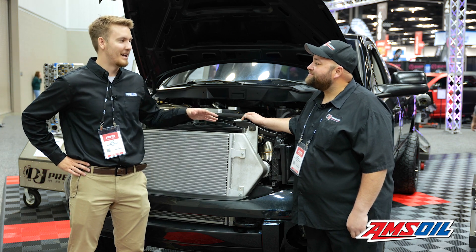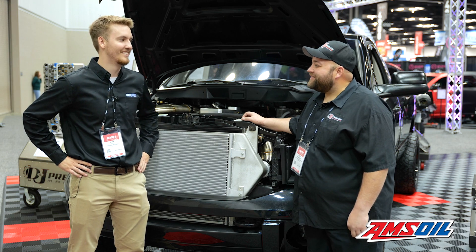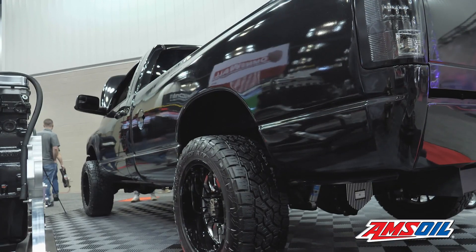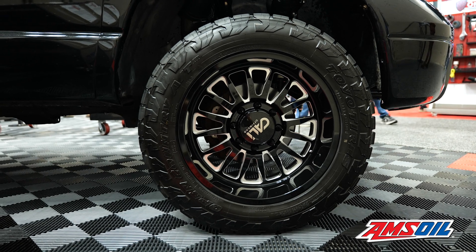Right before we started the video, you mentioned how it's street legal. Some guy stopped us and said, '2,200 horse — how do you keep that street legal?' Well, it's street legal. It's got license plates and it is a lot of fun. You're talking rolling burnouts at 80 miles an hour in four wheel drive. So it's a ride.